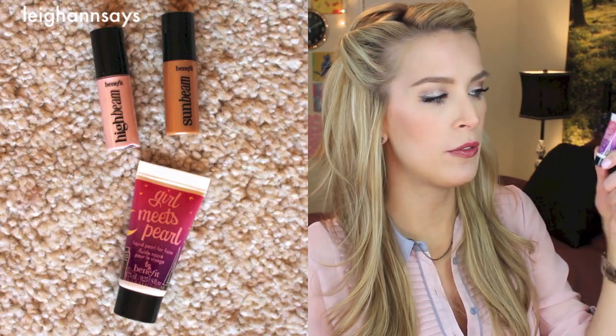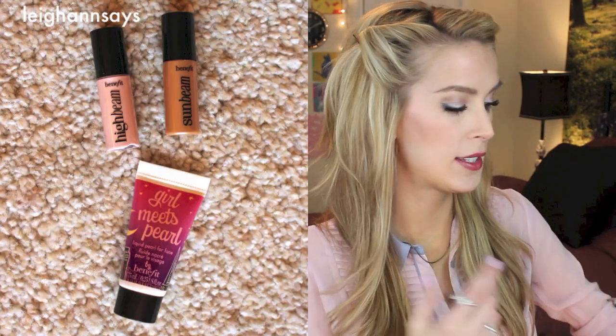There are three highlighting products. This one is Girl Meets Pearl — liquid pearl for face. I've actually never tried this, so I'm tempted. And then High Beam, which is just like the kind of shimmery, champagne-colored highlight. And then Sunbeam, which is super gold and super flashy.